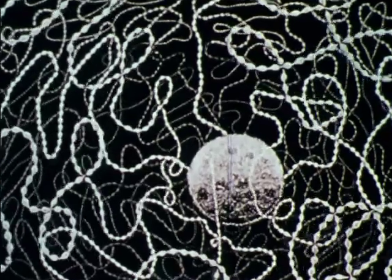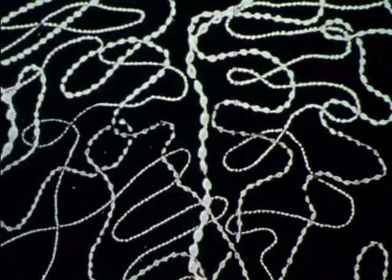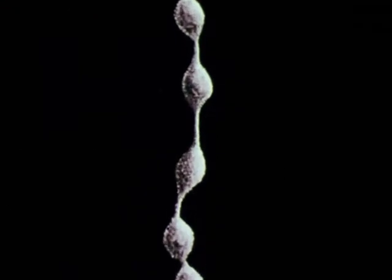Within the cells of your body are the genes which determine if you or your children have or transmit any of thousands of hereditary diseases.